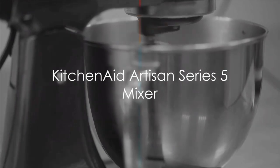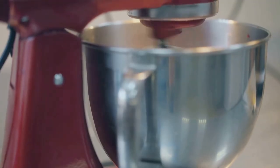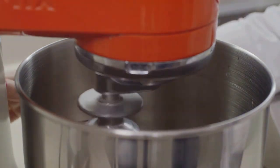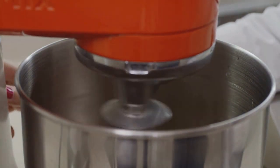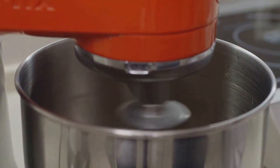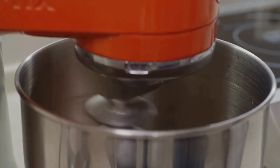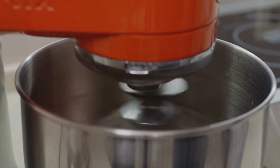And finally, our top pick at number one is the KitchenAid Artisan Series 5 Mixer. This gem is not just a mixer — it's a culinary powerhouse. With its 10-speed slide control, it can handle everything from stirring wet and dry ingredients together to kneading bread dough.